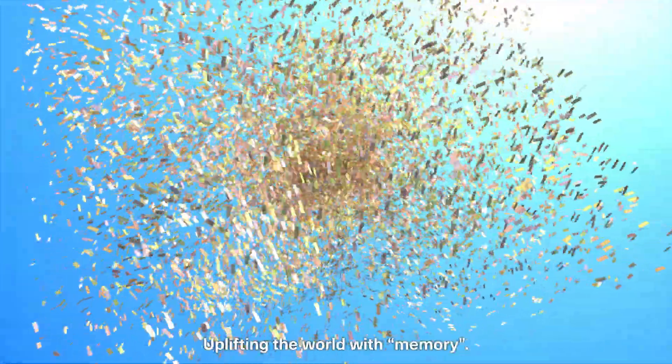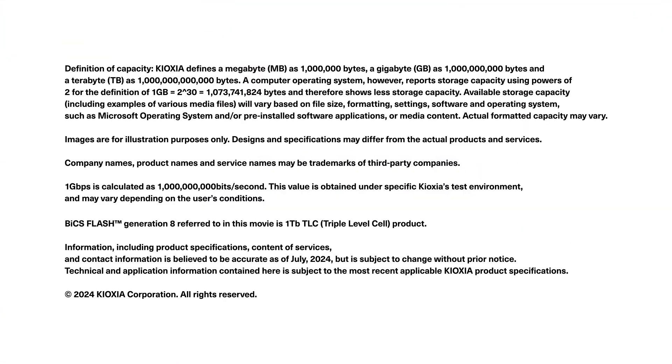Uplifting the world with memory. Kioxia — the new world comes with memory.